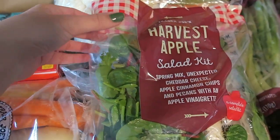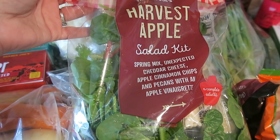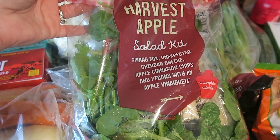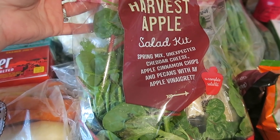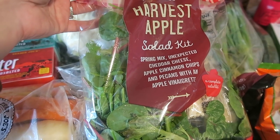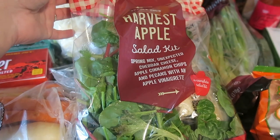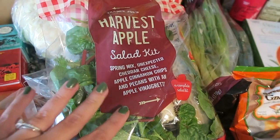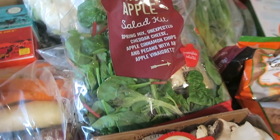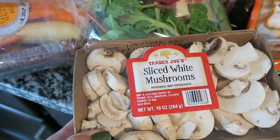I got the harvest apple salad kit. I've never tried this before, so I'm going to add a cucumber, some onions, a fresh cut apple, and maybe some cranberries to it. It has an apple vinaigrette, so I think I'm just going to grill some chicken and have this as a salad for either lunch or dinner this week. I also got some sliced white mushrooms — again for that cauliflower casserole.